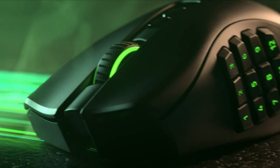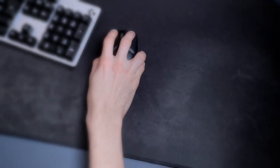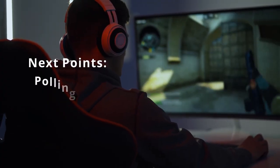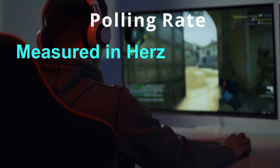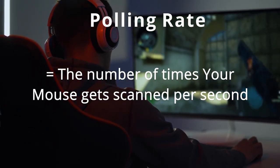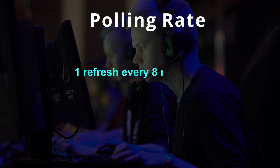A lot of mice advertise max acceleration of 40G or 50G. Tests show the fastest a human arm can move is around 15 to 20 Gs, so anything beyond that is getting useless. This mouse is 40G, so it's above the minimum — great. As for polling rate, it's measured in hertz, and any mouse under 125 Hz will give you a lot of delay. Polling rate is how many times your mouse refreshes per second — at 125 Hz, that's once every 8 milliseconds.